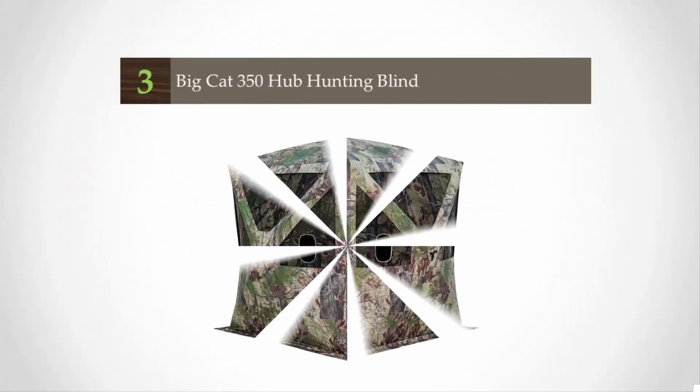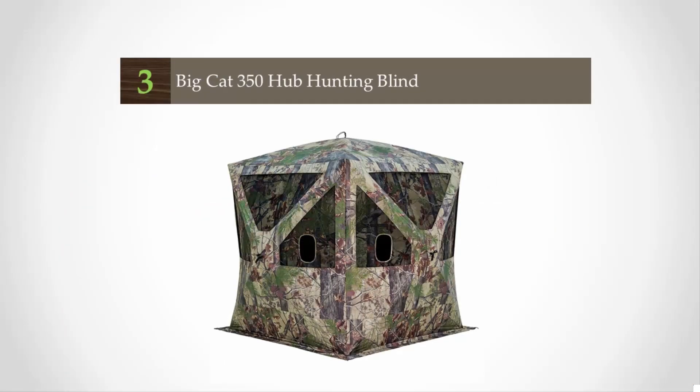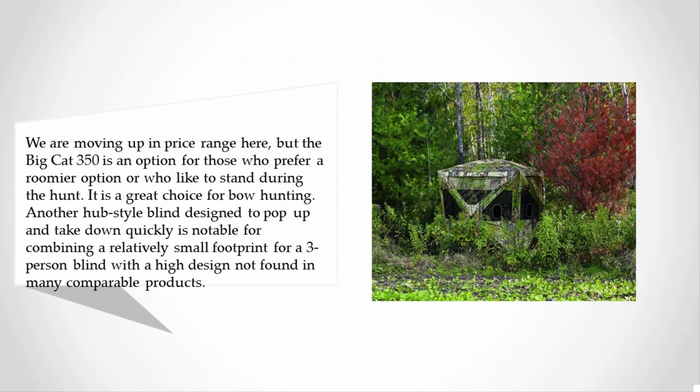Halfway through our list at number three, we are moving up in price range here, but the Big Cat 350 is an option for those who prefer a roomier option or who like to stand during the hunt. It is a great choice for bow hunting — another hub-style blind designed to pop up and take down quickly.